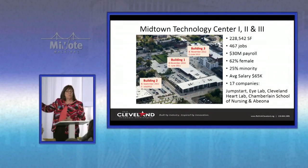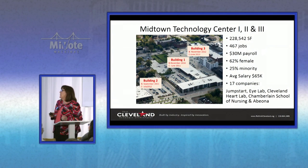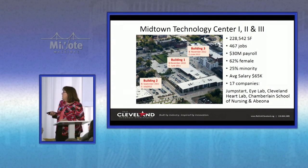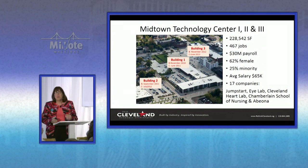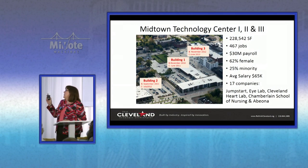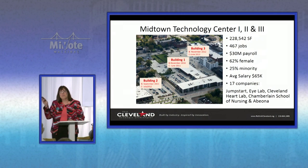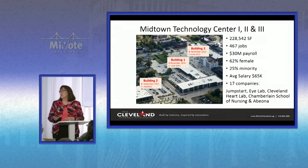The first project — a new construction building, totally spec — got under construction in November 2010 and was completed in June 2011. The same developer then bought building two and building three, and he's now on his sixth building in the corridor. In this building alone, 467 jobs across the three buildings, with 25% minorities. Economic inclusion was very important to the mayor and to our partners.